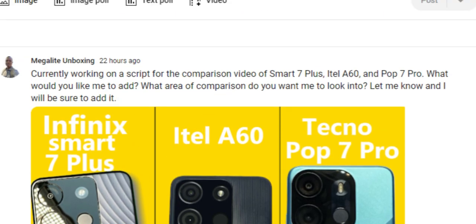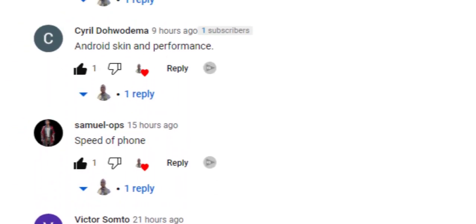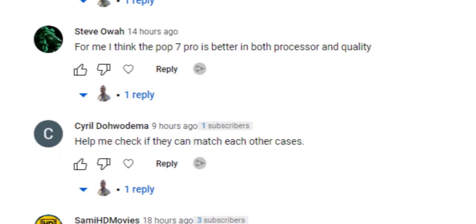I asked: currently working on a script for the comparison video of the Smart 7 Plus, Itel A60, and Pop 7 Pro — what would you like me to add? What area of comparison do you want me to look into? Let me know and I will be sure to add it. I got comments from David Joshua, Oseni Daniel, Samuel, Cyril, and Jepo.